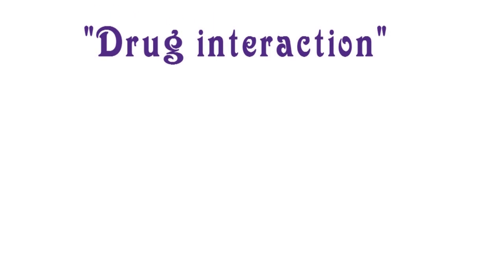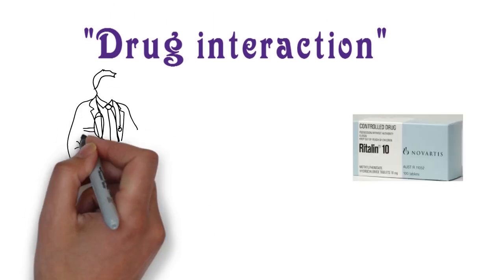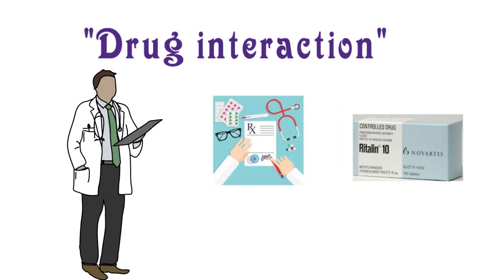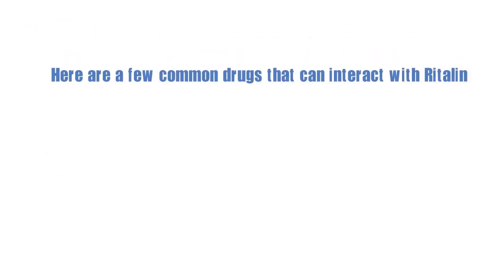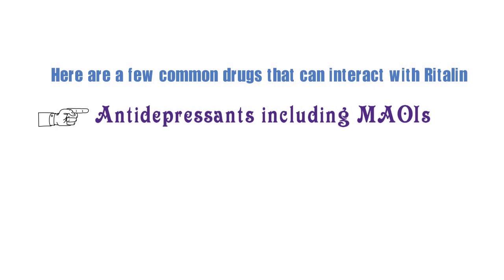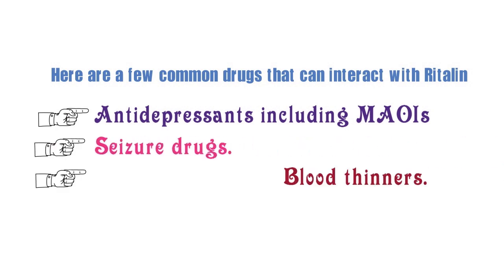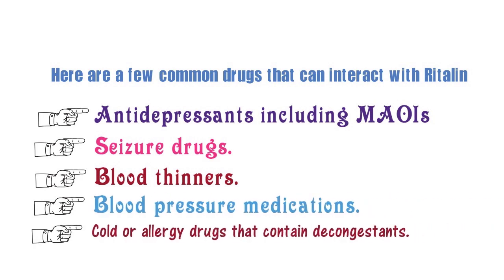Then some drug interactions. Ritalin reacts with certain other drugs. So before you take Ritalin, make sure you have told your doctor about all your other prescriptions, herbs and supplements that you take. Here are a few common drugs that can interact with Ritalin: antidepressants, including MAOIs; seizure drugs; blood thinners; blood pressure medication; and cold and allergy drugs that contain decongestants.